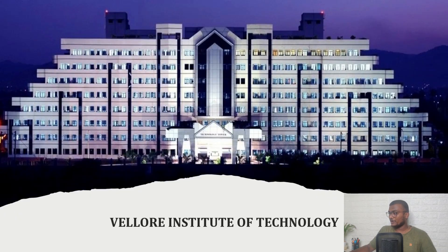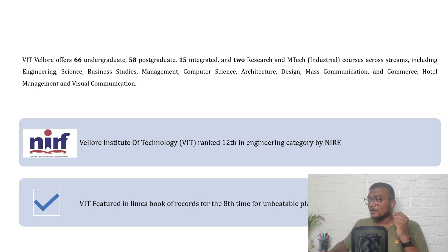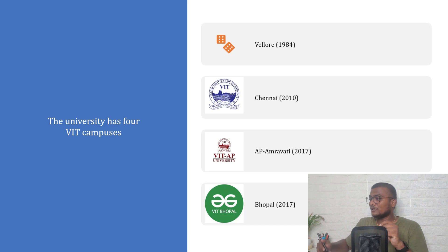Vellore Institute of Technology offers 66 undergraduate, 58 postgraduate, 15 integrated, two research, and M.Tech industrial courses, and a lot more courses under their four campuses. According to NIRF, Vellore Institute of Technology is ranked 12th in the engineering category, and VIT featured in the Limca Book of Records for the eighth consecutive time for unbeatable placements. It has four campuses across India: Vellore, Chennai, Amaravati, and Bhopal, established in 1984, 2010, 2017, and 2017 respectively.